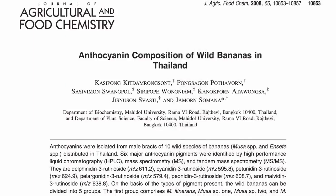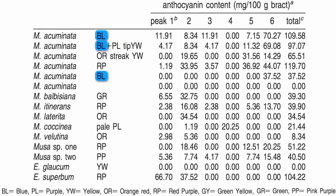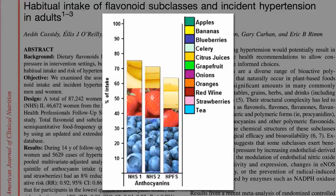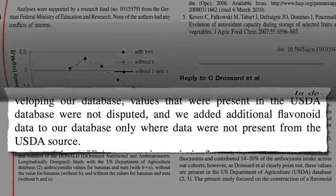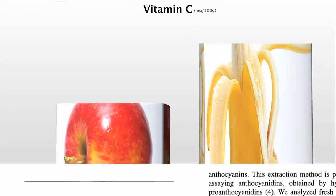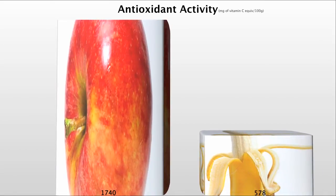Wild bananas are a different story — there are anthocyanins in blue, purple, orange-red, red-purple, and pink-purple bananas, but none in yellow. The Harvard researchers were challenged on this, and they said they just took values from the USDA, and it turns out the USDA apparently made a mistake. There are no anthocyanins in bananas, and despite twice the vitamin C, bananas were beat out by apples in terms of overall antioxidant power.